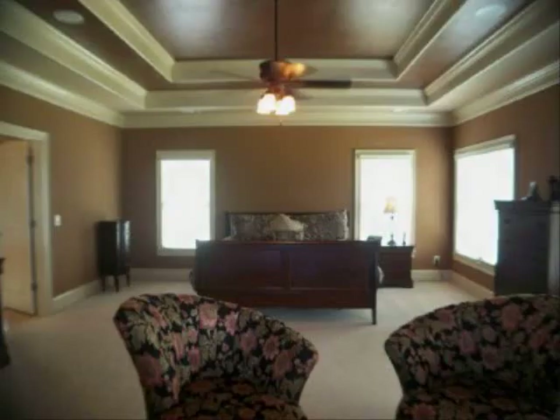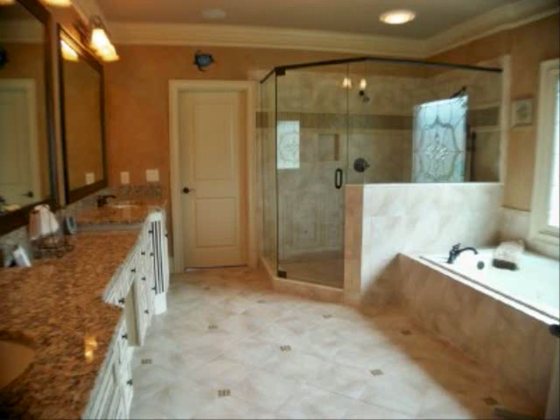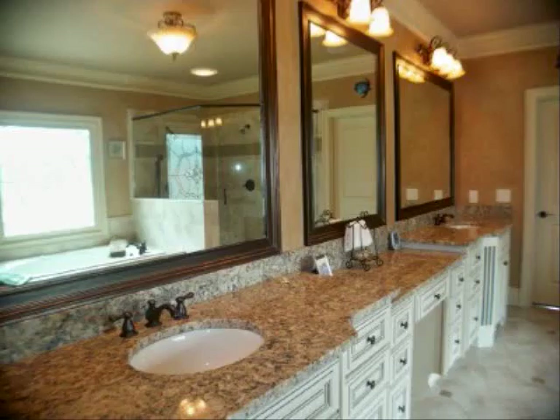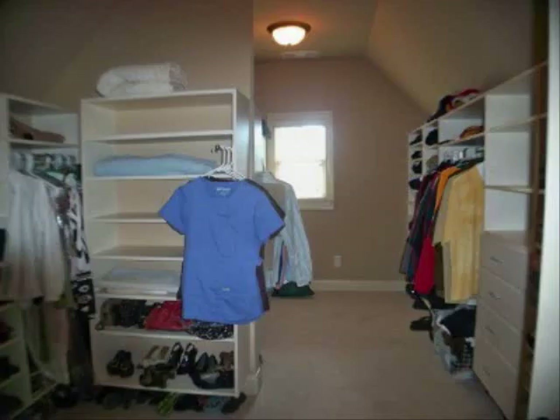The master bedroom is truly amazing — it's so huge. It has beautiful tray ceilings with Ralph Lauren detail paint and a sitting area. The spa-like bathroom has tile floors, granite countertops, a jetted tub, gorgeous windows, and a fabulous spa-like shower. Really nice cabinetry with lots of storage. The closet has two sides for all of your needs — very spacious.